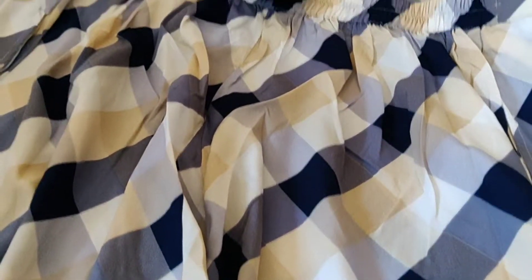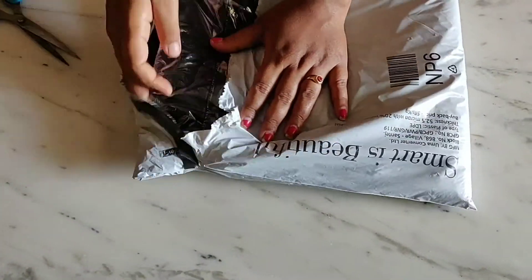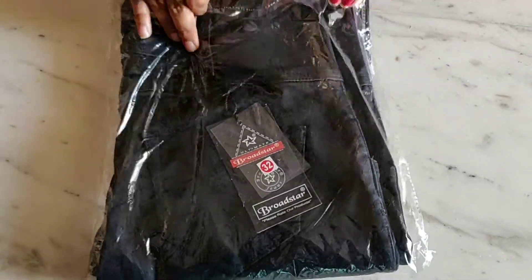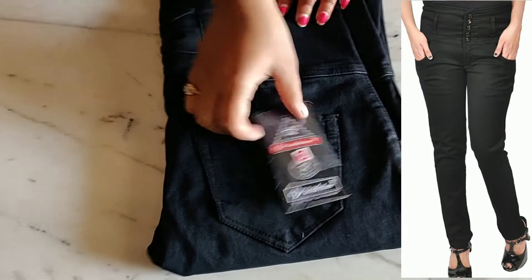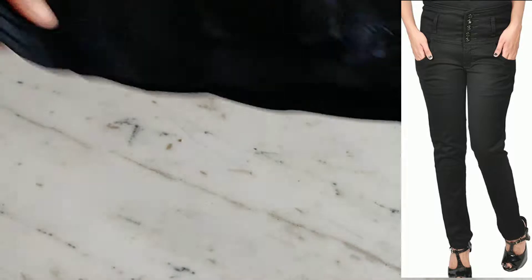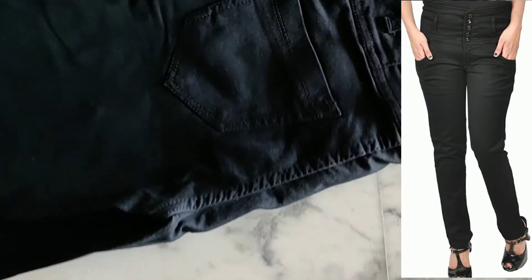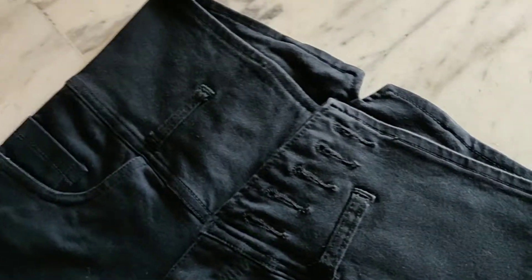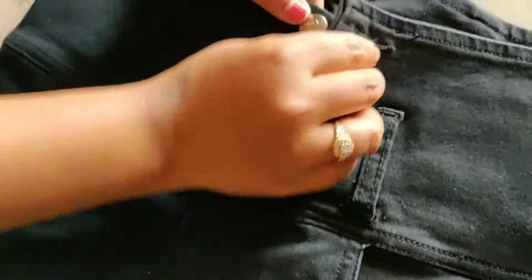Let's go to the next product which is from Amazon. Let's open it. This is a black jeans — it actually also looks like a trouser so you can call it a jeans cum trouser. It has a different pattern. See how many buttons are given in this pant. It is actually good but I suggest buying one size more than your actual size.